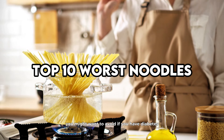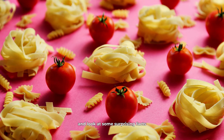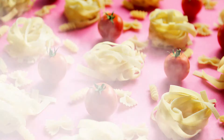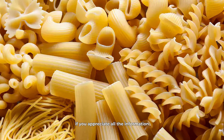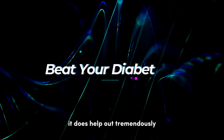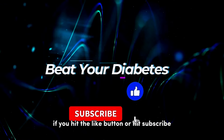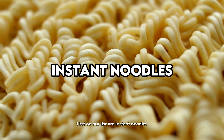When you have diabetes, managing your diet is essential, and pasta often becomes a point of concern. While noodles can be a comforting and convenient meal option, not all are created equal, especially if you're watching your blood sugar levels. Today, we're diving into the top 10 worst noodles you might want to avoid if you have diabetes. Let's explore why these noodles can be problematic, and look at some surprising facts backed by scientific studies.